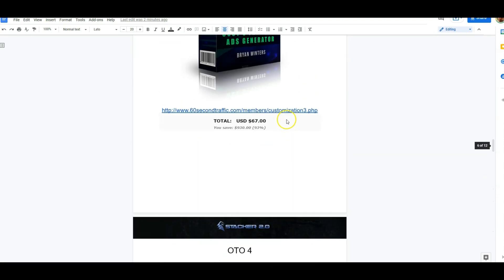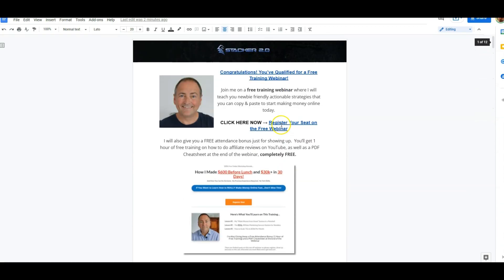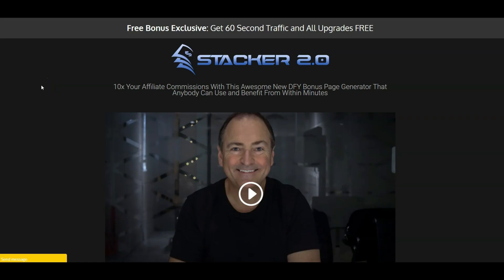That is a massive bonus bundle for a really good solid product. That's Stacker 2.0. As you can see it's very nice and it's going to make a big difference to your affiliate marketing. Please pick this up as soon as you can - don't hesitate, just grab it now and go make some money. If you've got any questions please let me know. I wish you all the very best, take care.